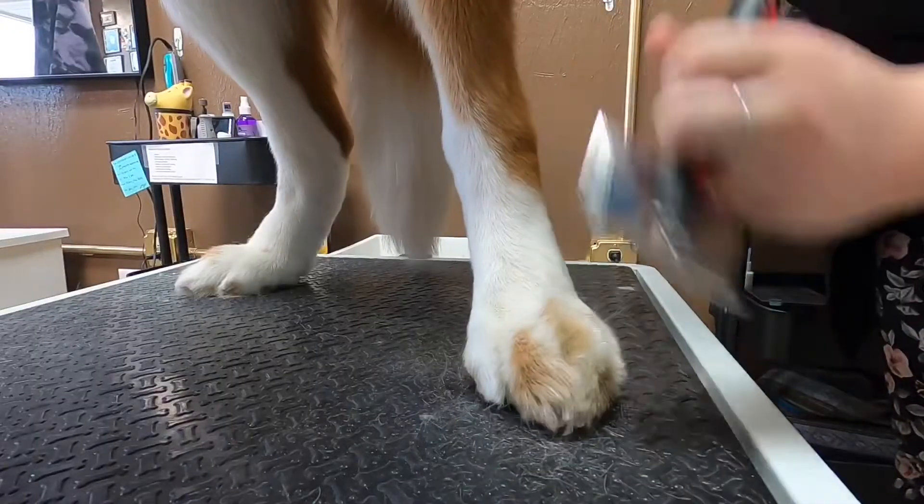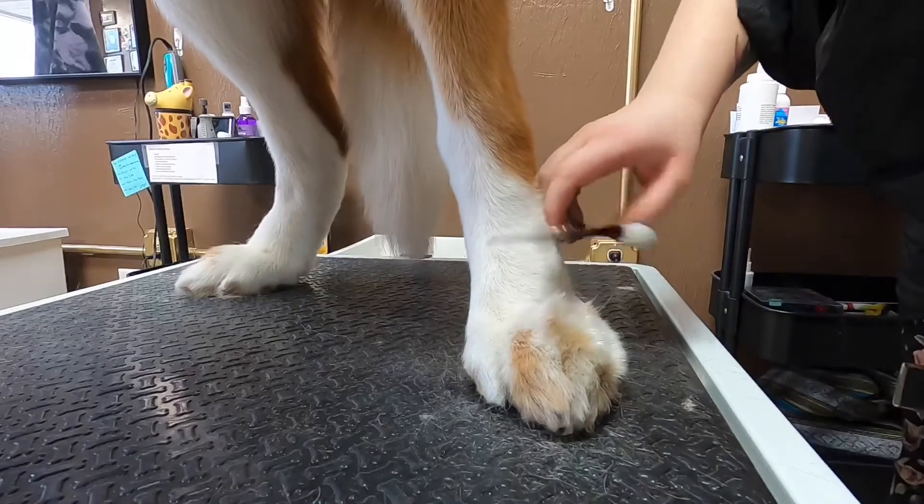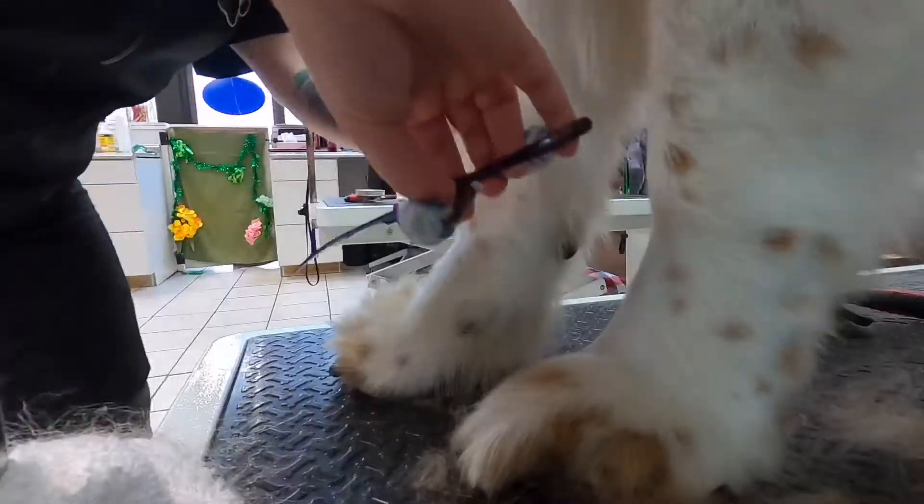They're best friends now. We scissor up his legs and feet. You can do the feet with thinning shears, curves, or straights — they all work just fine.